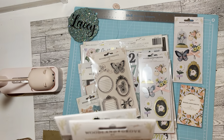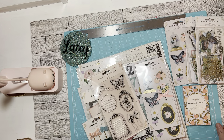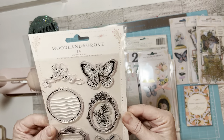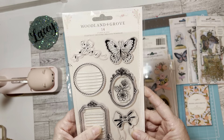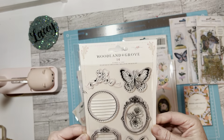It brings 40 pieces — 40 pieces of ephemera. Let me get this together here, I've got a mess. Then I got the stamps and the dies. This is really cute and I love that frame and the bow and the butterfly — I love all of it.